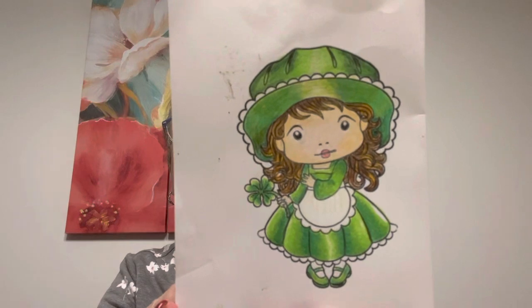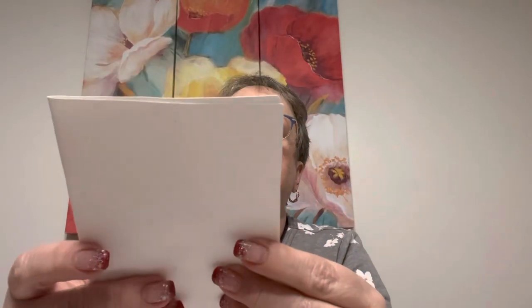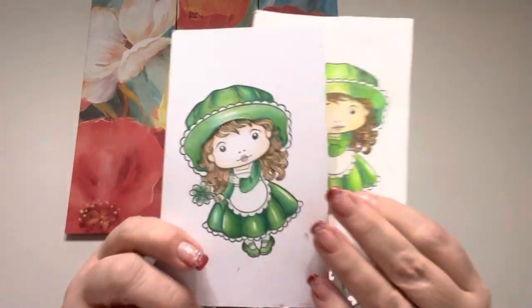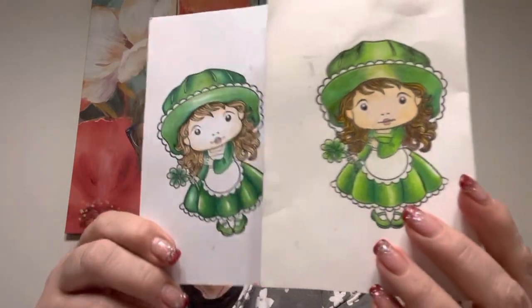This is colored pencil, actually. That looks really good. This was probably last year. That's pretty good on that, if I do say so myself. And look at this one — this one is Copics. So there's the difference, right? I use different green tones.